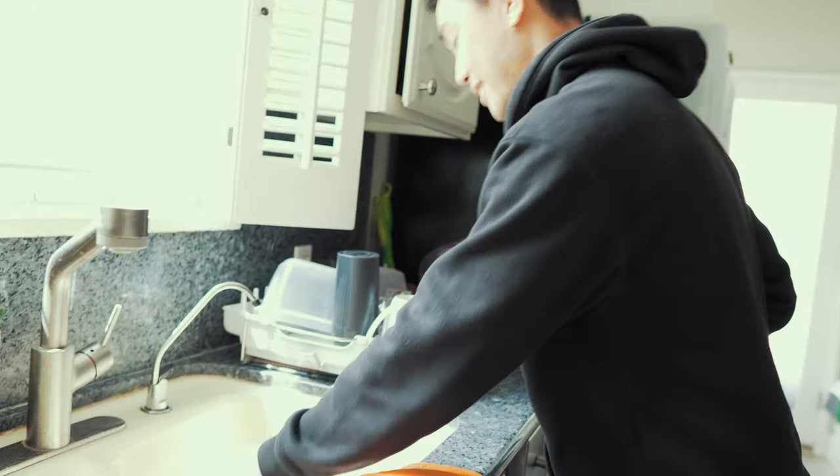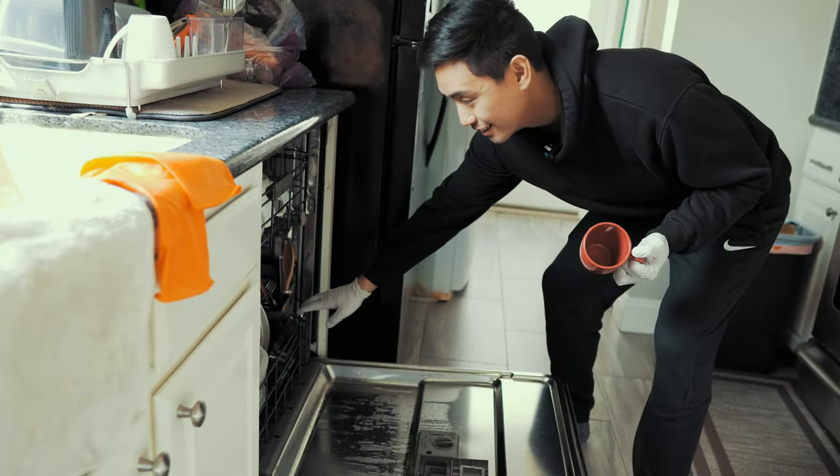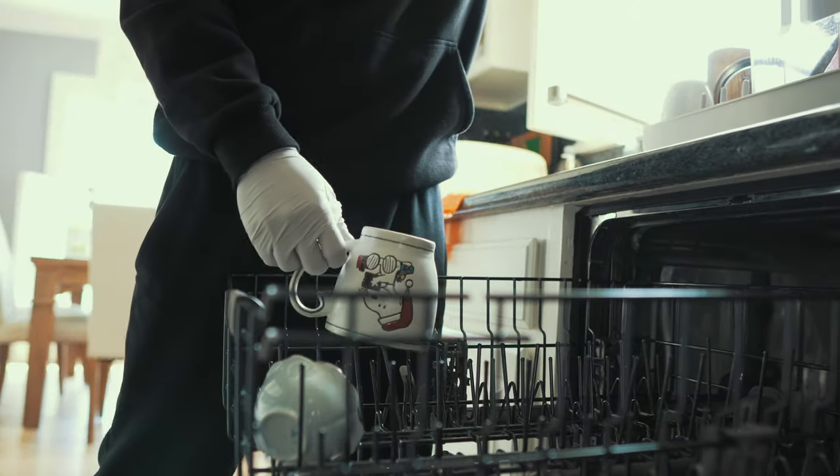Now it's my turn. Doing the dishes is pretty easy — all I do is take these dishes and put them in the dishwasher. Oh, from last night. I guess doing the dishes also means putting these away.